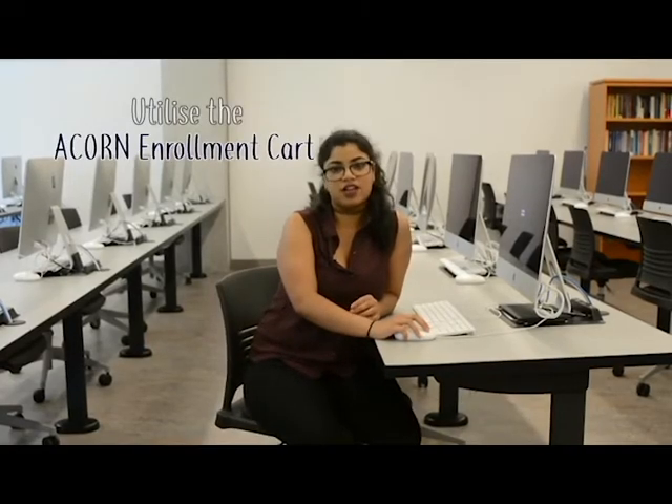Use the ACORN Course Enrollment Card to enroll in any lectures, practicals, and tutorials ahead of time. That way, when your start time begins, all you have to do is sign in and click enroll.